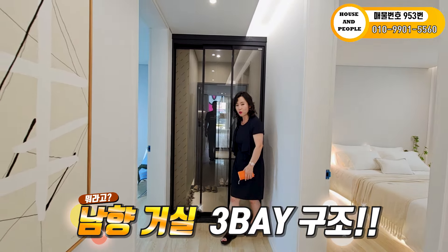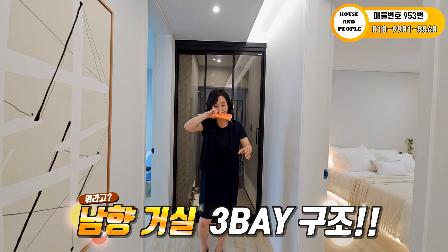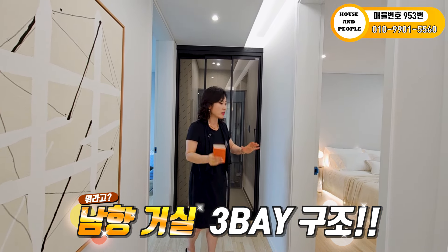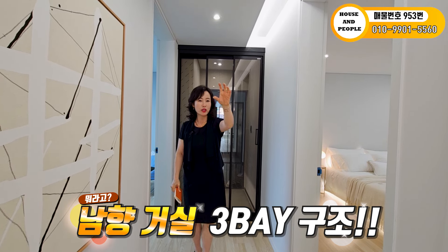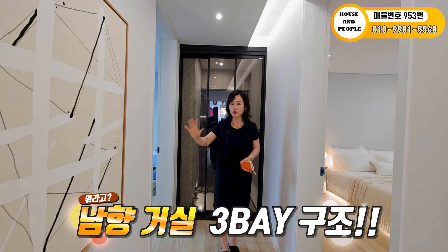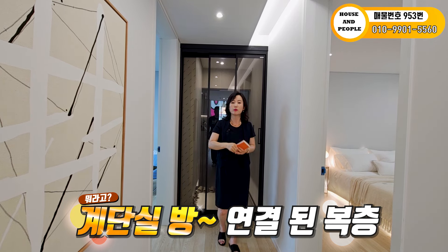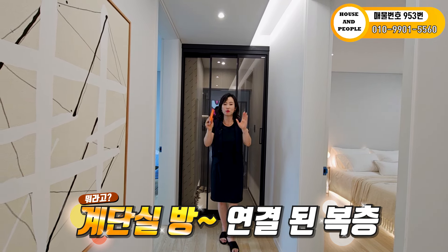들어오시면 이 집은 햇살이 잘 들어옵니다. 거실 메인 창하고 옆에 사이드 창까지 굉장히 많아요. 안방, 공용 욕실, 거실로 배치가 되어 있고, 이쪽은 방 두 개하고 주방이 배치되어 있습니다. 해당 세대가 복층이기 때문에 방 하나에서 계단실이 만들어져 있네요.